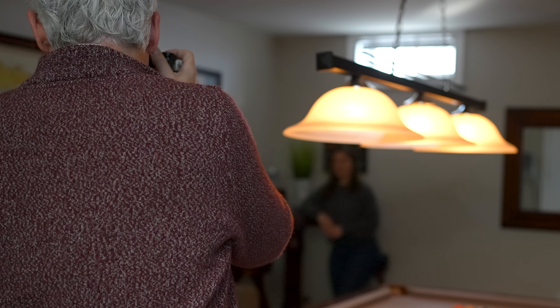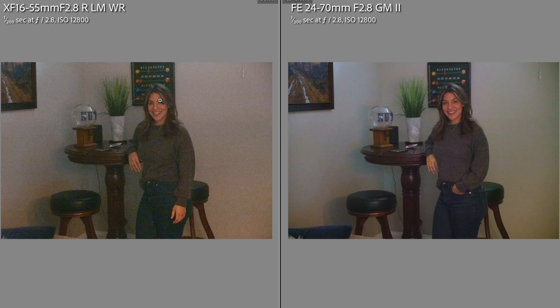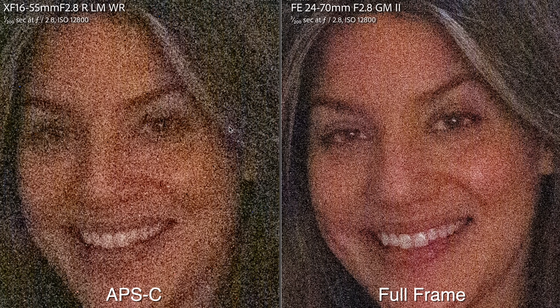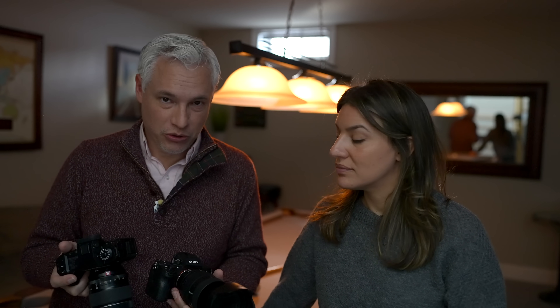I've got my shutter locked in at 1/200. Side by side, you can see the difference. The full frame image is a lot cleaner in low light — and that's with the fastest standard zooms you can buy. Now, there are other ways you could mitigate that: you could use longer shutter speeds, and sometimes systems with smaller sensors have better stabilization. But if you need to cancel out motion, you can't do that. You could also add a light or flash. This is a big part of the reason why so many pros, especially wedding professionals shooting receptions in low light, still rely on the holy trinity on full frame cameras.